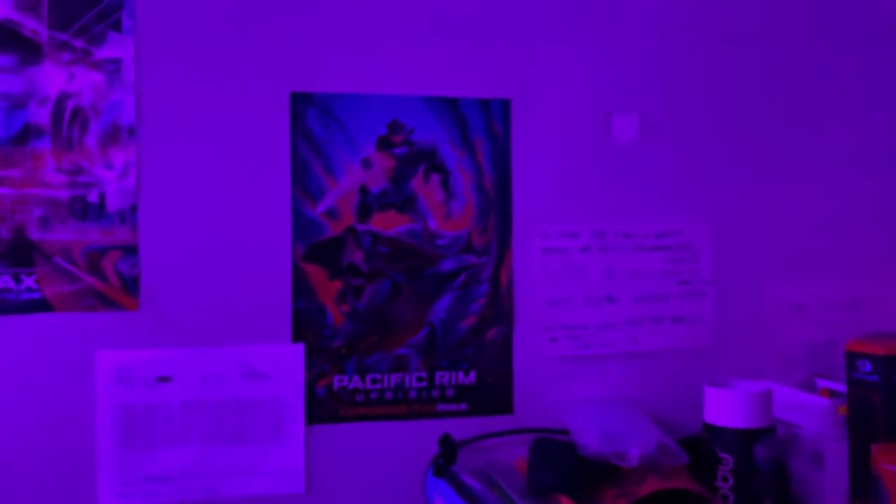What's up guys, it's your boy. Welcome back to another video. Today we're doing a room tour and setup video, so here we go.